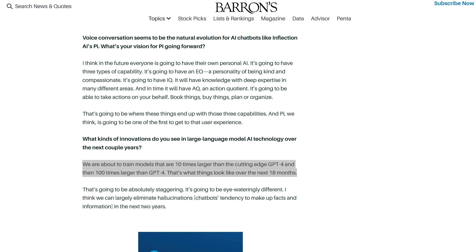This isn't idle speculation. Inflection AI have 22,000 H100 GPUs, and because of leaks, Suleiman would know the approximate size of GPT-4. Knowing everything he knows, he says he's going to train a model 10 to 100 times larger than GPT-4 in the next 18 months. I've got another video on the unpredictability of scaling coming up, but that one quote should be headline news.